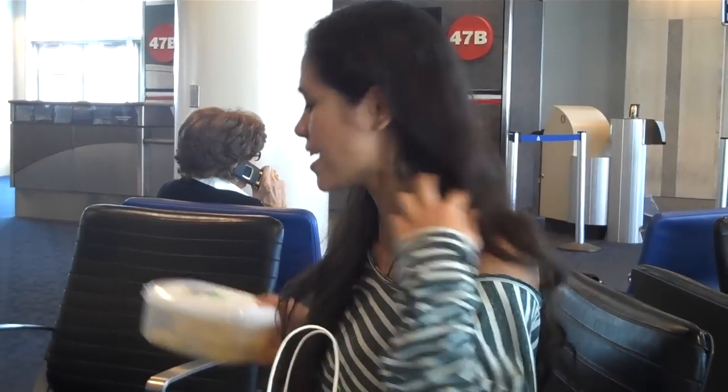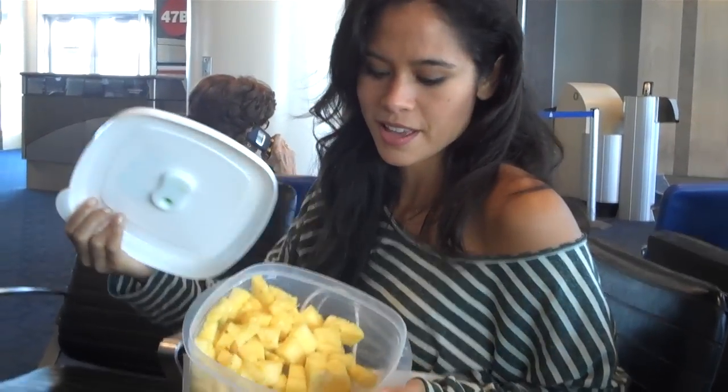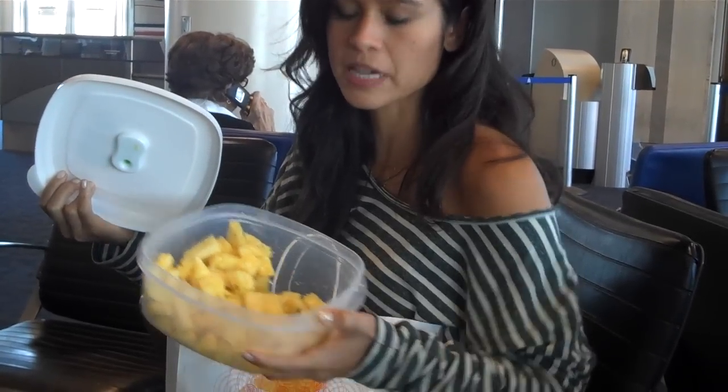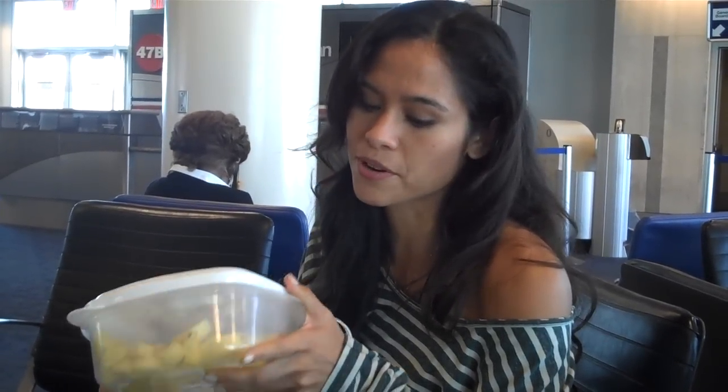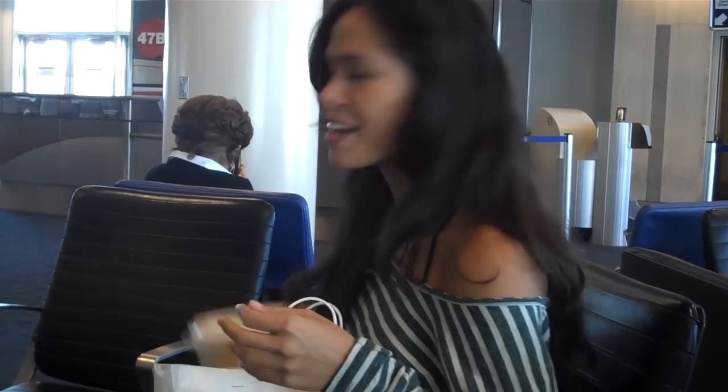The first thing I always bring is some kind of fruit. Today I brought pineapple, and I always try to cut up my own fruit because when fruit's been cut up for a while it can lose a lot of vitamins, especially if it's exposed to air and it can start to oxidize. So cover it up right away and if possible don't buy fruit pre-cut — cut it up yourself. This pineapple I cut up this morning right before I left. Pineapple is really great because it has a special enzyme called bromelain, which is really good for digestion and cleansing. I've got a big trip ahead of me so my pineapple is going to help keep me on track.